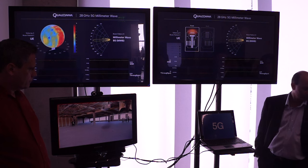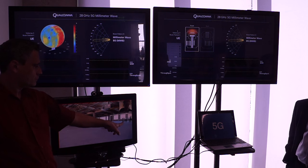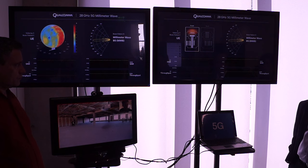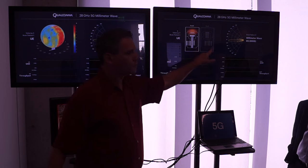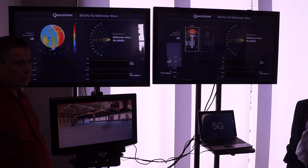What you're seeing now is the base station on the right side of the screen and the UE on the left side. Both of these have a phased array system for beam tracking and beam scanning. On the base station we have 128 elements — 16 columns, steerable only in the azimuth, so there's no elevation steering. On the UE, we have four subarrays of four antennas each, and each of those subarrays is a phased array.